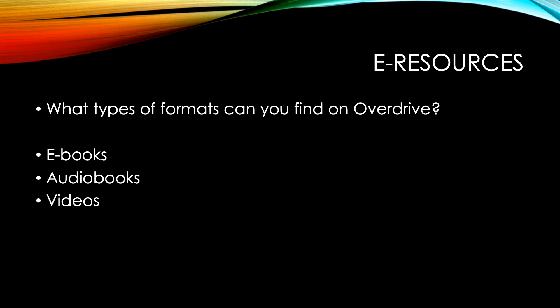So what type of formats can you find on OverDrive? You can find ebooks, audiobooks, as well as videos. You can search any of these types, and you can put a filter so that you can search for these specific formats through OverDrive.